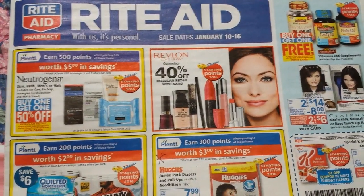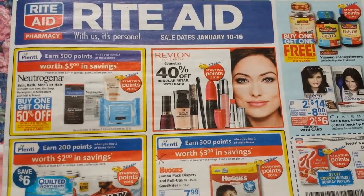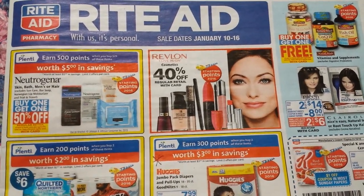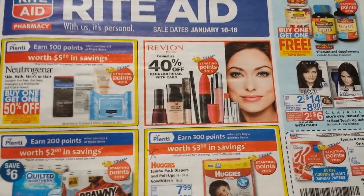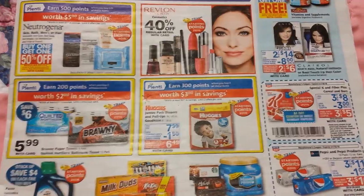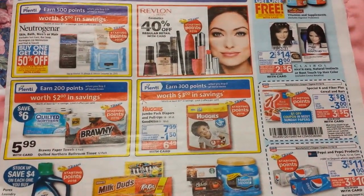Hey everybody, Michelle with Michelle's Frugal Living here. Thanks for watching my videos. It's time for part one of the Rite Aid ad preview for January 10th of 2016. I'm just going to go through and show you some quick things and some deals that I've already got laid out and got coupons for.